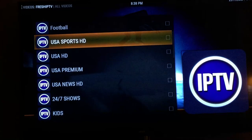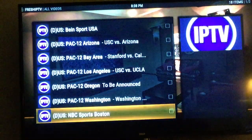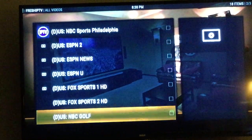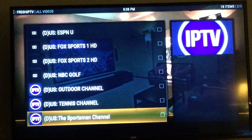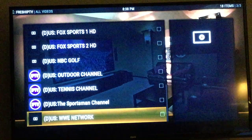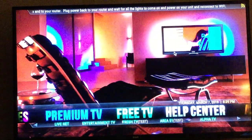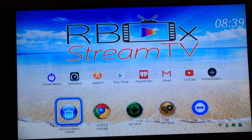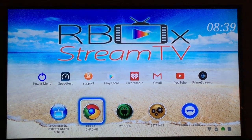You also have sports channels right here. Besides ESPN, there's Pac-12, NBC Sports Network, ESPN2, ESPNU, ESPN News, Fox Sports 1 and 2, Outdoor Channel, Tennis Channel, and WWE Network. Also, because the Rbox is a computer, it can turn your dumb TV into a smart TV.